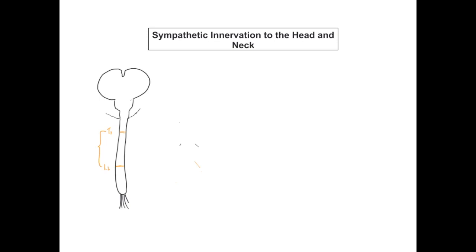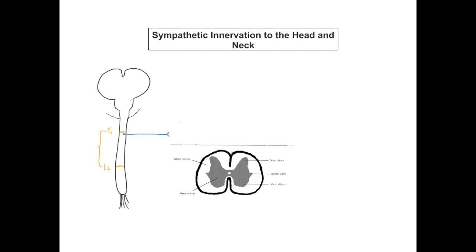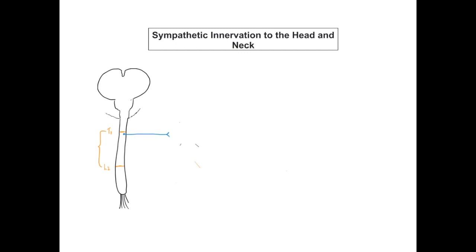The cell bodies of the first sympathetic neuron to exit the central nervous system will sit in the grey matter within the spinal cord — specifically in the lateral horn of the grey matter. It will then send its axon out of the central nervous system, and this first sympathetic nerve, as it leaves the central nervous system, is known as the pre-ganglionic sympathetic nerve.